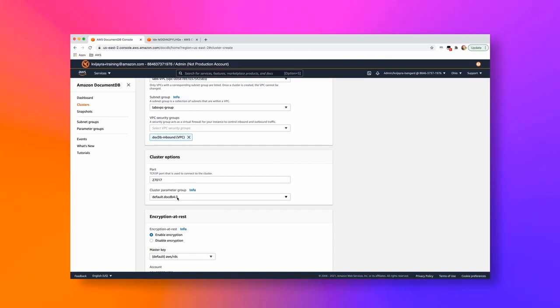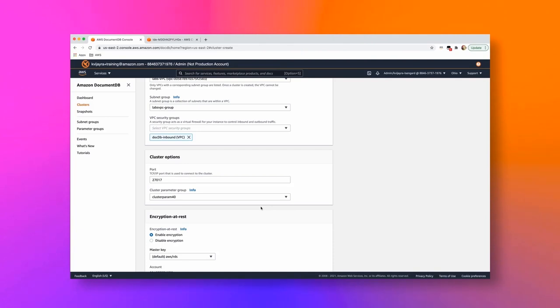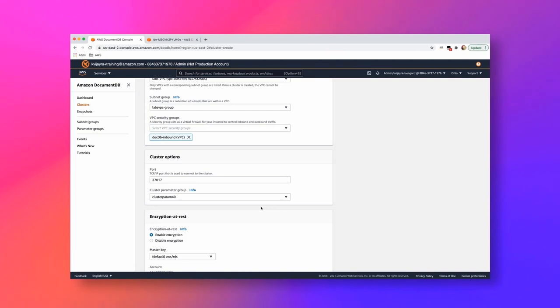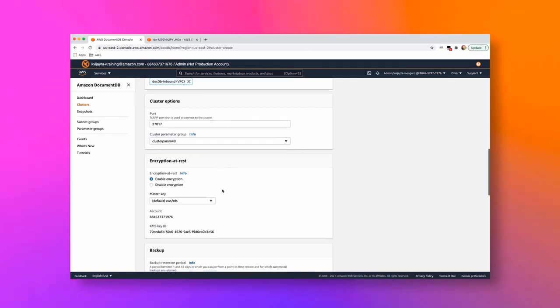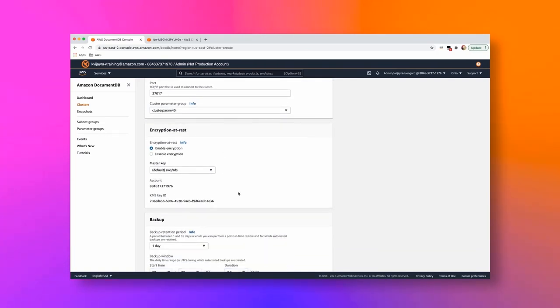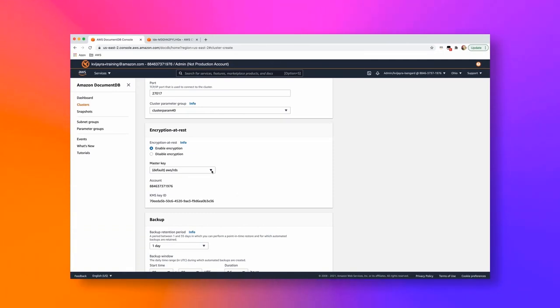For cluster parameter groups, you can use the default or create one. When you need to publish audit logs or profiler logs, you need to enable those first — they're disabled by default. You can enable audit log, profiler log, and change streams in the parameter group. Encryption at rest is enabled by default, and for encryption we integrate with KMS. By default, your Amazon-provided key is available, but you can bring your own key as well. Backup defaults to one day, but you can choose any value between 1 and 35. Keep in mind that backups in DocumentDB are continuous and incremental, enabling point-in-time recovery.